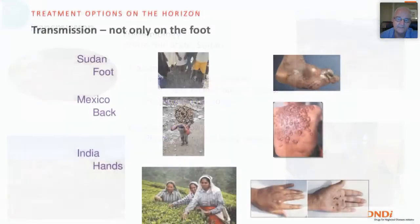Transmission gives a mycetoma lesion often on the foot, but not exclusively — other parts of the body can be affected. In Sudan, boys not wearing shoes are at risk of developing grotesque lesions on the foot, causing misery over months or years, and social stigmatization. In Mexico, those who carry loads on their backs may develop mycetoma there, and in India, a common variety has been described in tea leaf pluckers with lesions on the head.